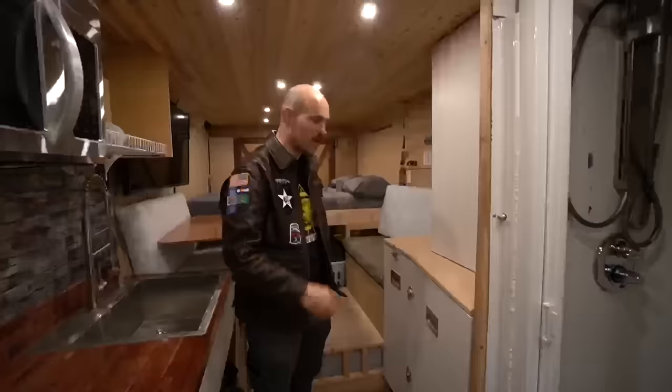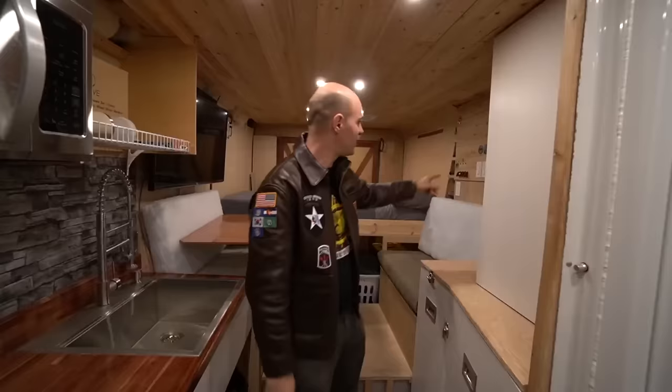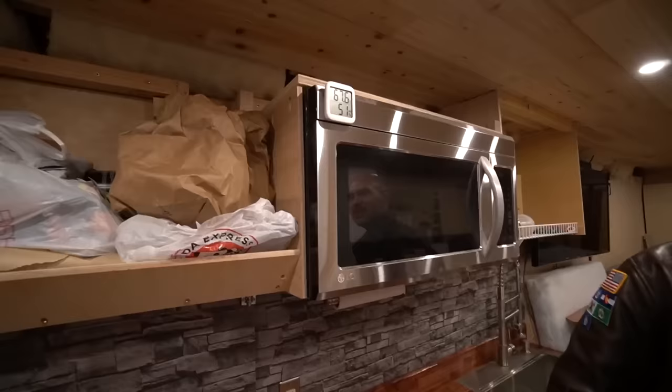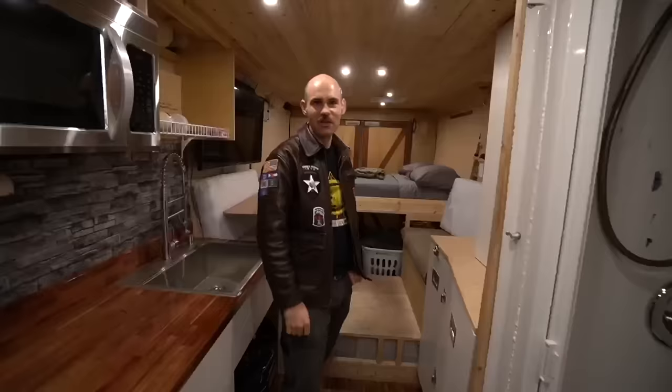Right under here I've got an S2 heater from Sbar — an awesome heater — and my favorite thing about it is the thermostat. You just set it for what you want. If you notice, it's exactly 67 degrees in here right now.